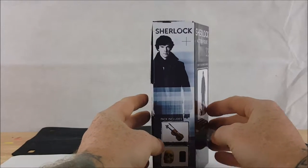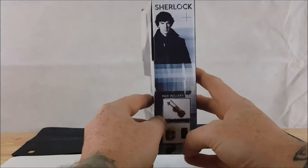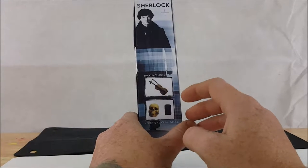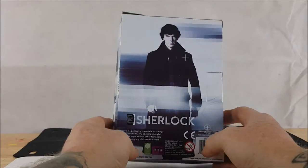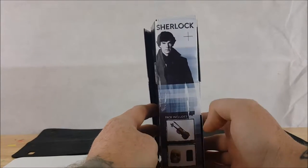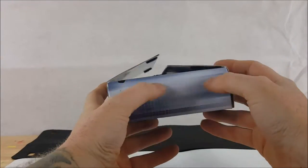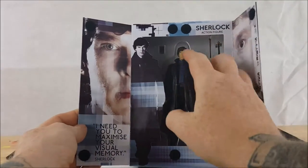On the side you'll see Benedict Cumberbatch in his Sherlock attire. The pack includes a violin, a skull, and a cell phone. There's the back of the package, the other side, the top, and the bottom — and inside, nice packaging.